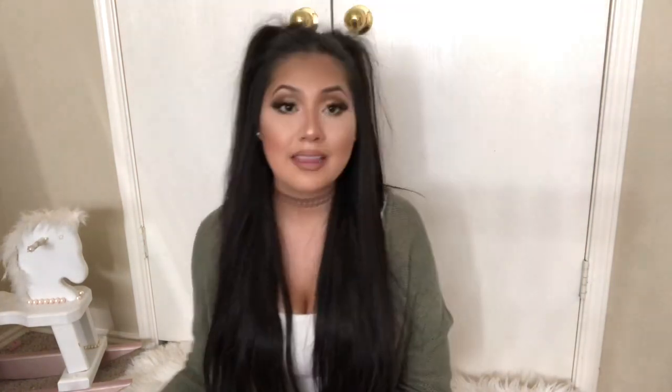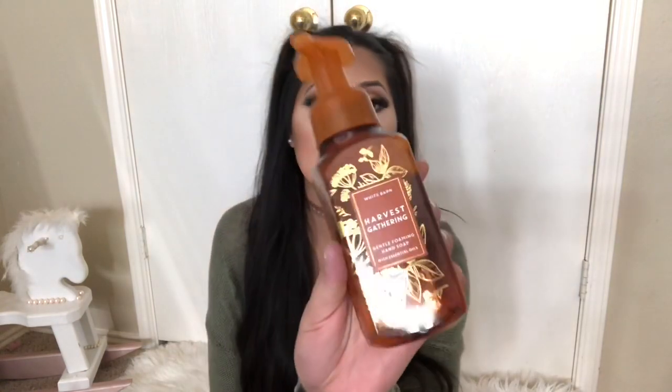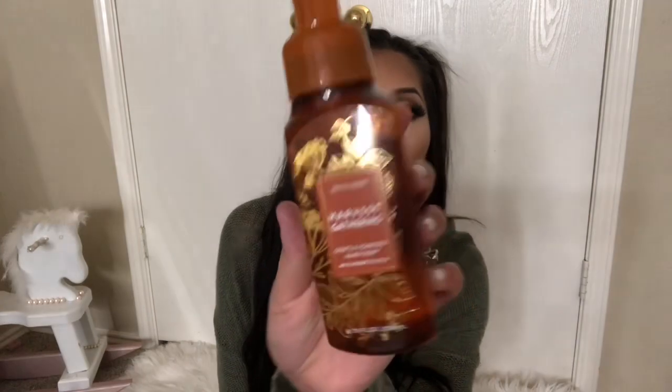I think my favorite scent might be the Pumpkin Cupcake — I also got a wallflower in this scent and it just smells so good. The notes are baked pumpkin, whipped vanilla frosting, and golden honey. If you like sweet-smelling scents, this is a great one. The last soap I got is the Harvest Gathering, which I have in my master bathroom. The notes are fresh picked apples, autumn berries, and clove buds.